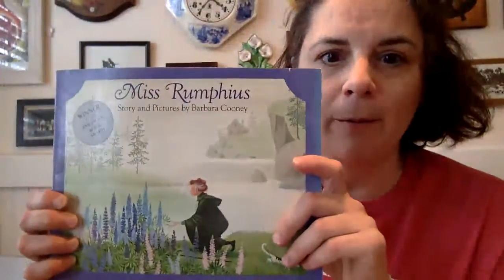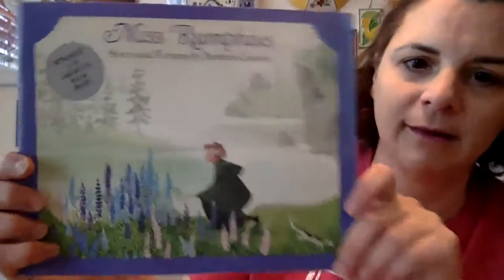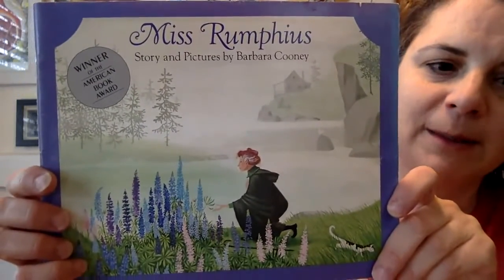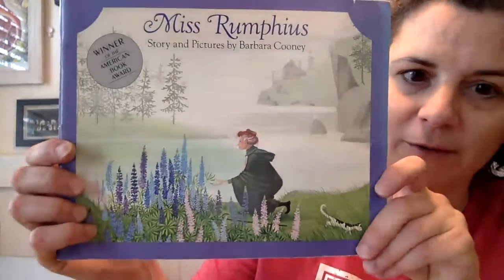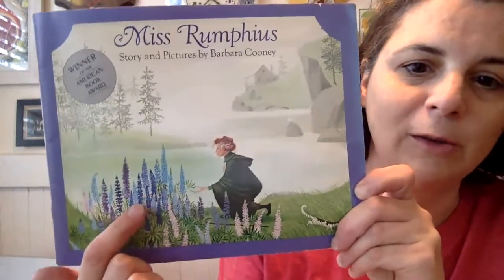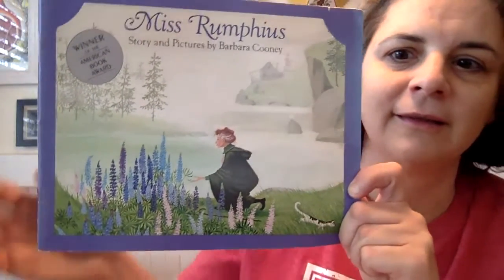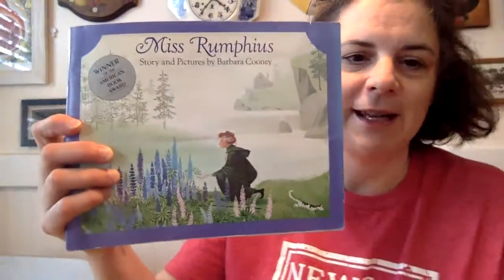It's a classic — it's called Miss Rumphius, story and pictures by Barbara Cooney. I picked this book because it has something to do with flowers, and you can sort of tell from the cover. These are called lupines. Look at that cute little cat. So let's read this story today.